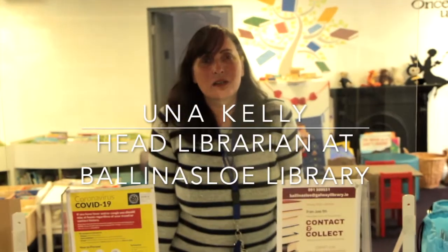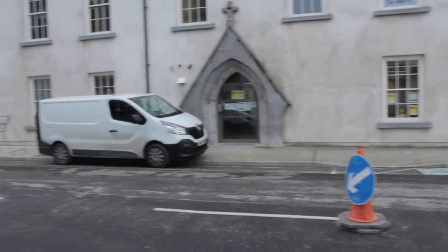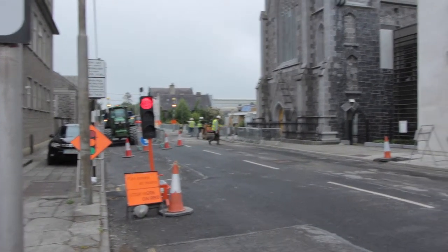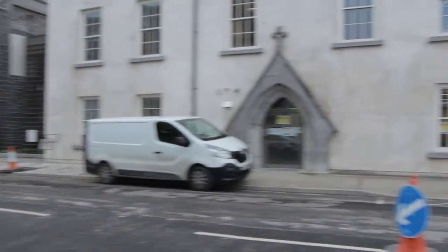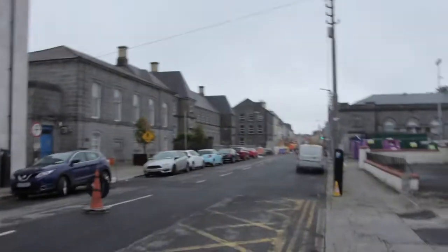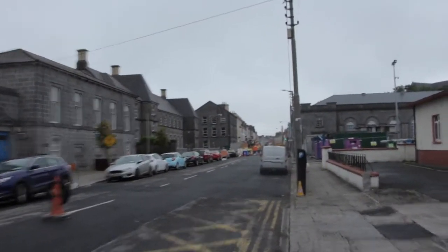Welcome back to Belmont School Library. We're absolutely thrilled to be back with you again after our little ages away. So what we're doing at the moment is we're operating a contact and collect service. You can contact us by email, by phone, or letter through the door — whatever your preferred means.